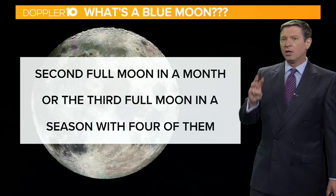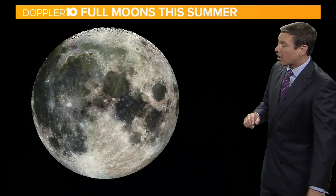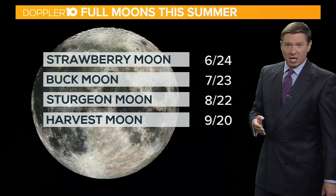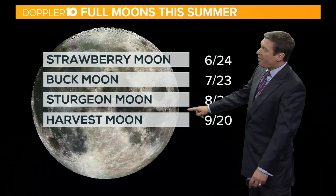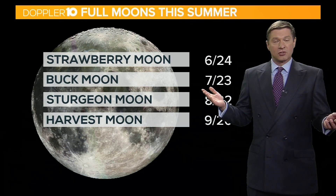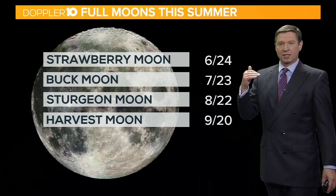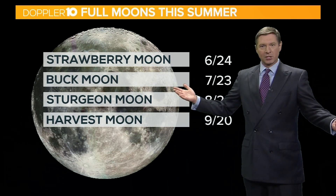Most seasons only have three full moons, but this one is a little bit different. We had our first full moon just after the summer solstice — that was the strawberry moon. In the month of July, we had the buck moon. And then obviously this month's is the full sturgeon moon. Then the last full moon of summer 2021 is going to be just a couple of days before the autumnal equinox — technically the harvest moon. So this third one in here, that's what we call the blue moon.